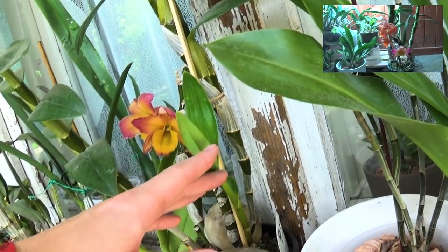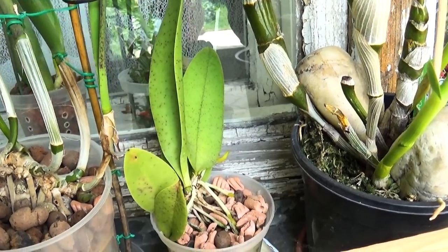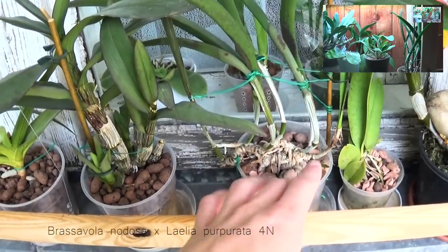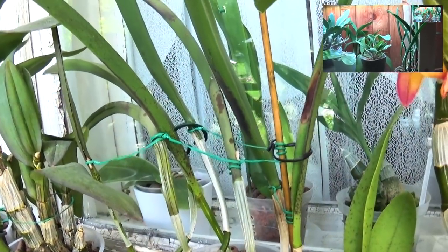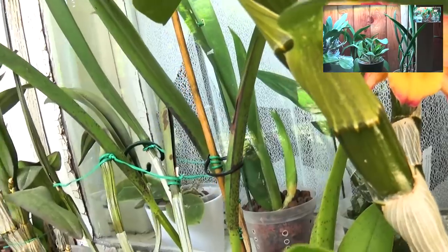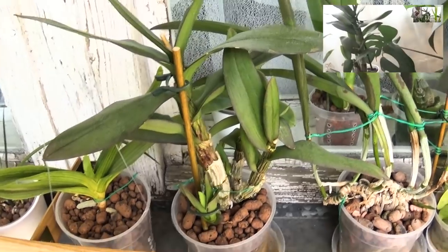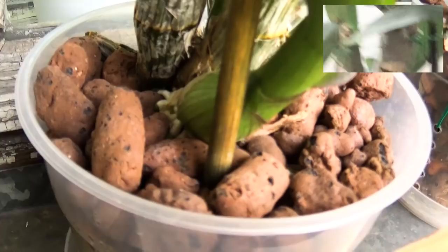Tricocentrum lanceanum — the roots are growing into the medium, which is great, and there might be an eye plumping up at the base. I have some discolorations from sunburn and some spotting from the light and summer heat — I like it. This is a Dendrobium phalaenopsis I bought for its thick pseudobulbs, but they're not thick right now because the root system was poor when I repotted it. It's growing a new growth with a good bunch of roots growing into the medium.